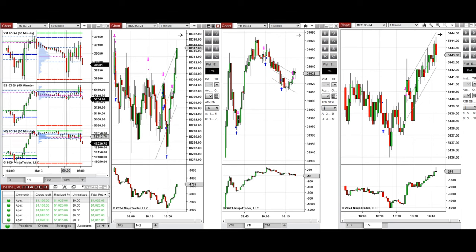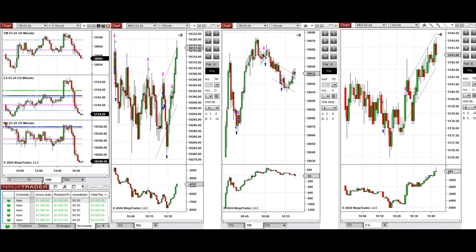Looking at the 10-minute macro chart, we see that after the New York market opening, the price started to go up on Dow Jones and S&P 500, and went down on Nasdaq until it found a support area and started to bounce back. At this point, around 10 o'clock, the buyers came back.